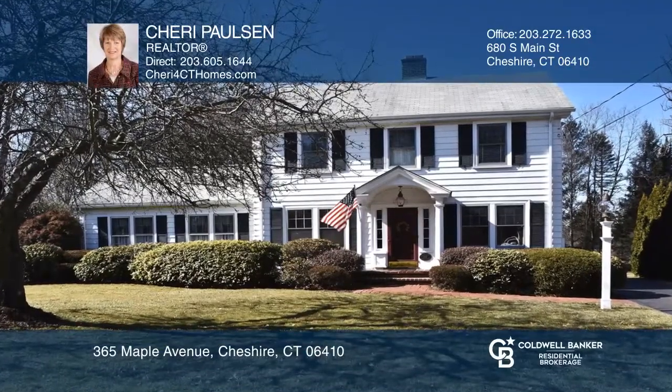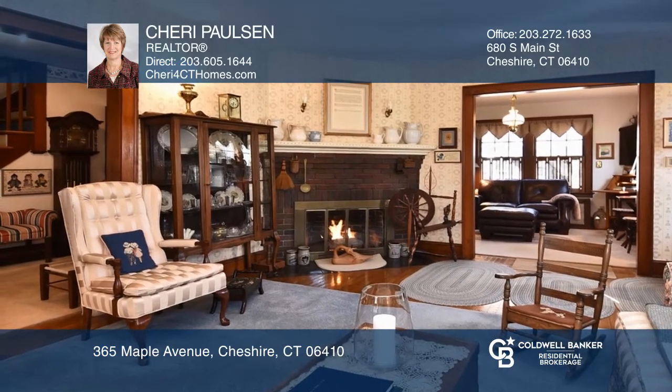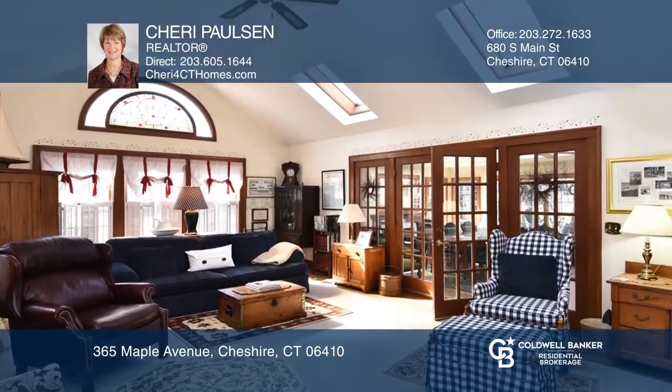Welcome to this gracious in-town colonial. The first floor boasts a living room with a gas fireplace, spacious family room, dining room, eating kitchen, and den.